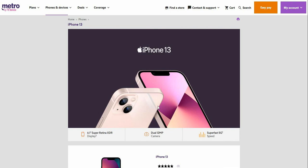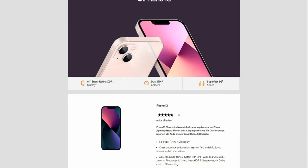Welcome to the Storms Check channel. Today I'm doing a video about the iPhone 13 from Metro by T-Mobile. The iPhone 13 is now here at Metro by T-Mobile and it's available now.